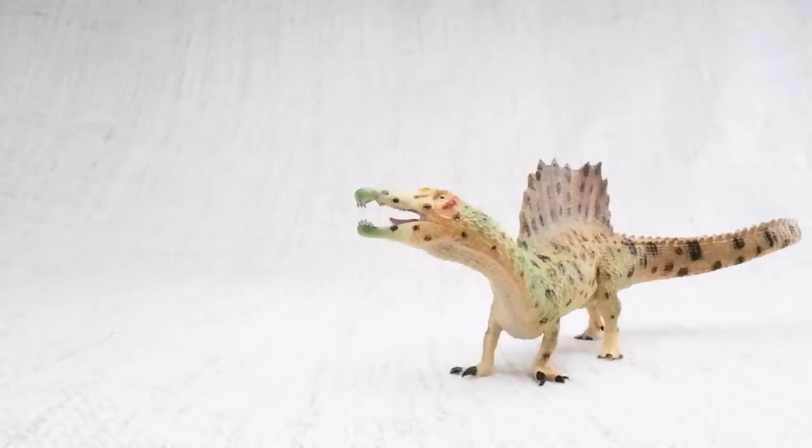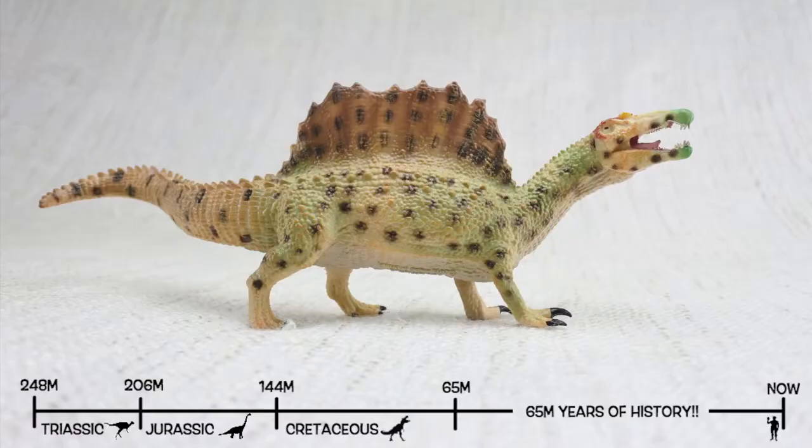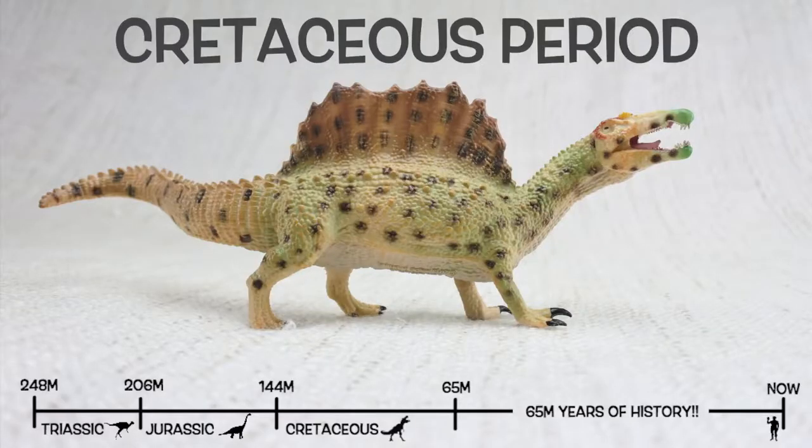Spinosaurus was found in North Africa. They lived about a hundred million years ago, in the Cretaceous period.